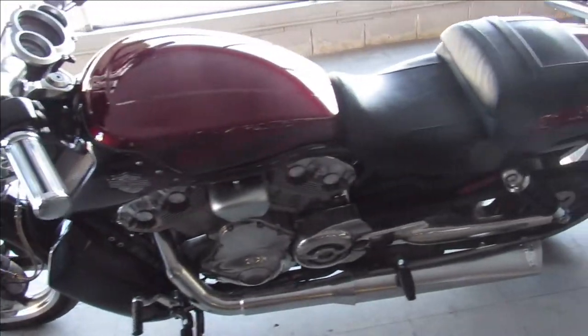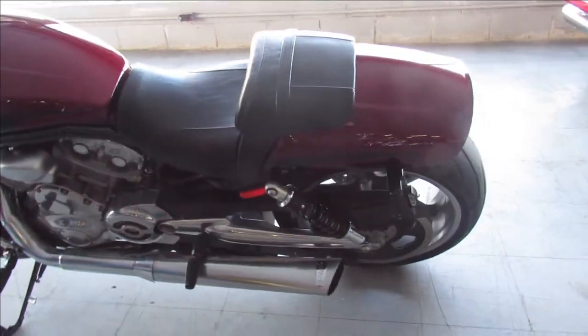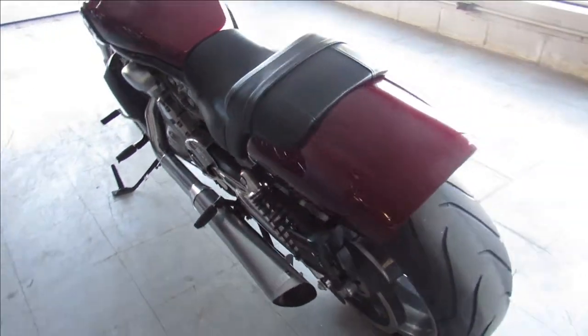Just serviced at the dealership, inspected, all the fluids have been changed, and there's a warranty available — so you can buy it with confidence, guys.